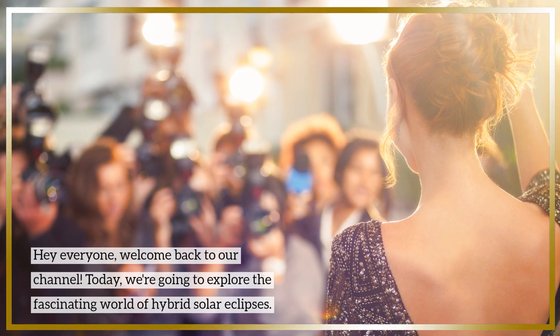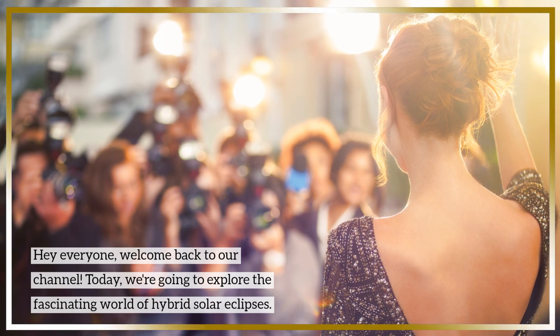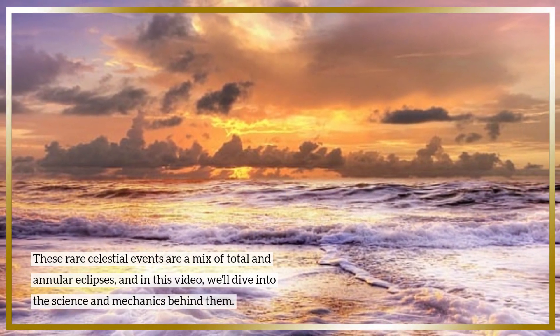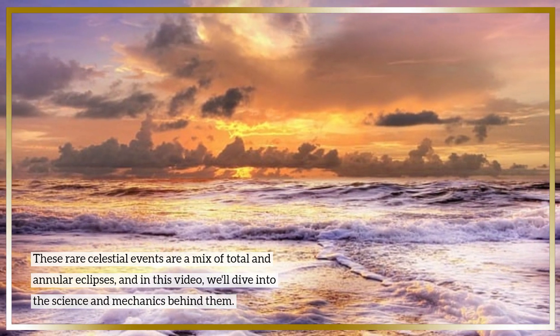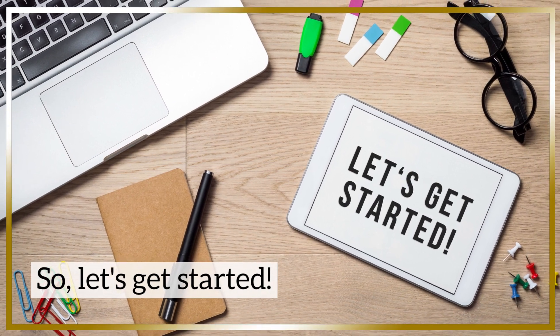Hey everyone, welcome back to our channel. Today, we're going to explore the fascinating world of hybrid solar eclipses. These rare celestial events are a mix of total and annular eclipses, and in this video, we'll dive into the science and mechanics behind them. So, let's get started.